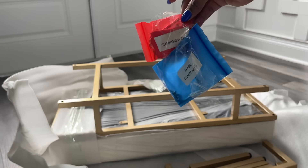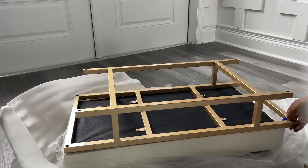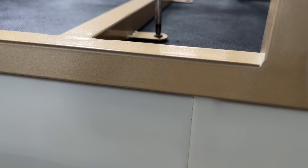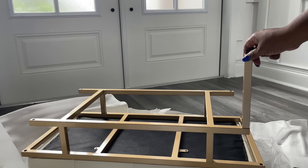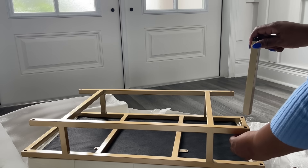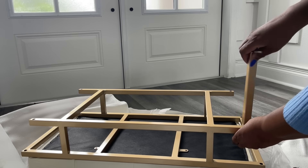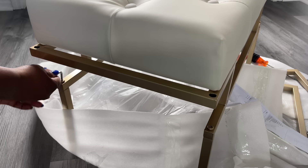I love that they send extra parts and tools, which is a big plus for me. Nothing's worse than having missing screws or tools while putting something together, and this took me all of 20 minutes. This bench is the perfect size for our entryway — not too big or small. This was important to me because I didn't want a cluttered look or feel when entering our home.